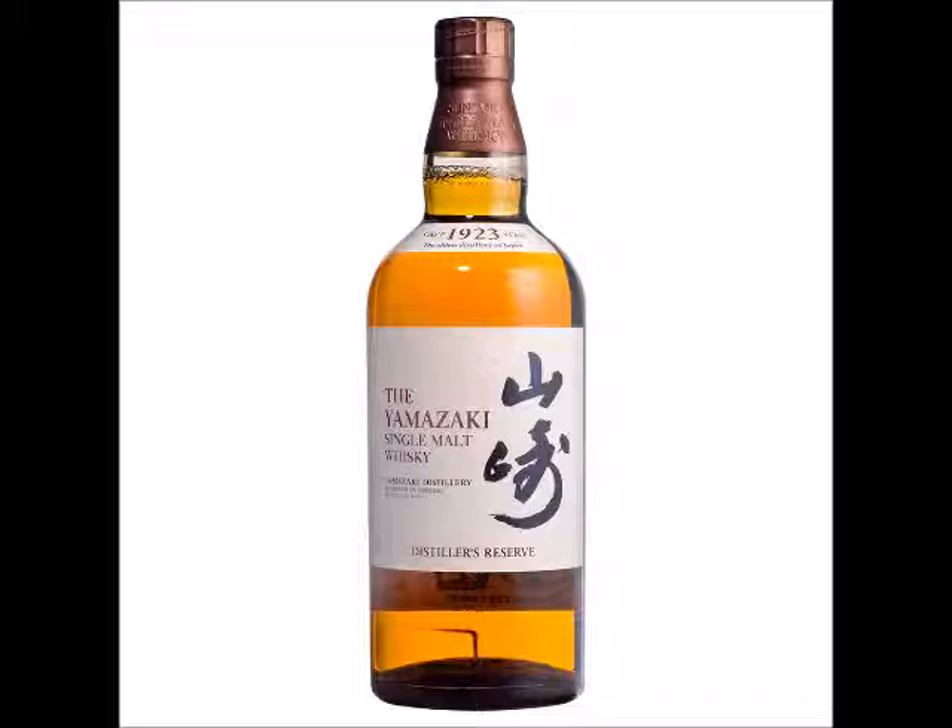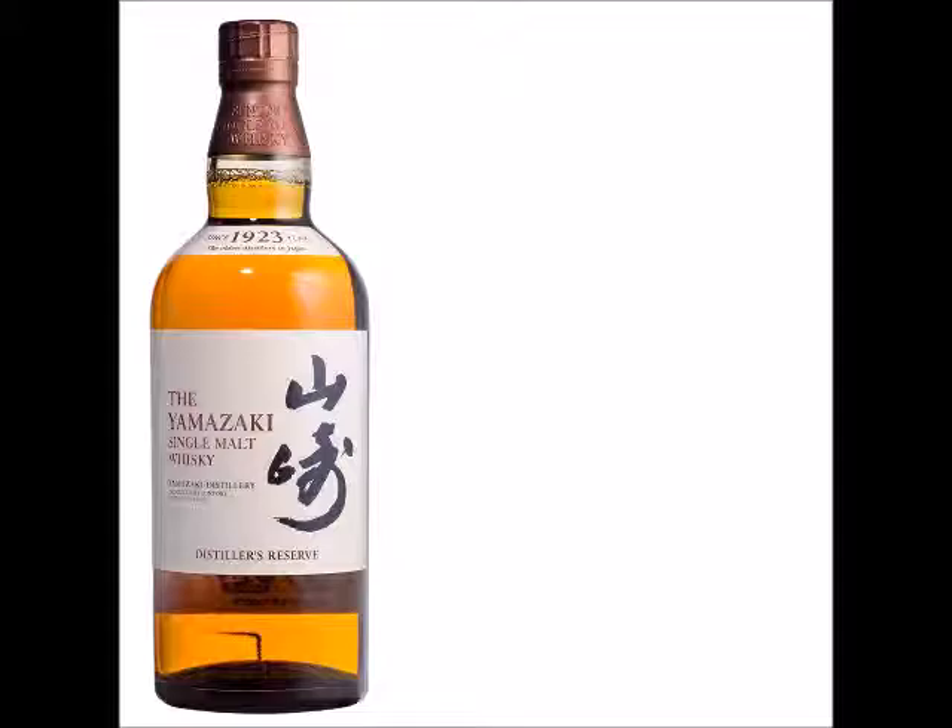Alrighty gentlemen, so first we're going to try the Yamazaki single malt whiskey. There's more than one type of Yamazaki — we've just got the basic one today. It's just the single malt whiskey. Yamazaki is the oldest distillery in Japan, so they know what they're doing. The 12-year is the world's most popular whiskey at the moment. It's trending well and we only hear good things about it. So let's get stuck in.